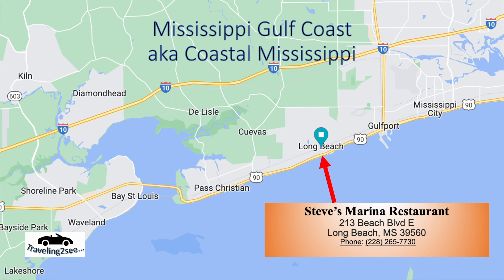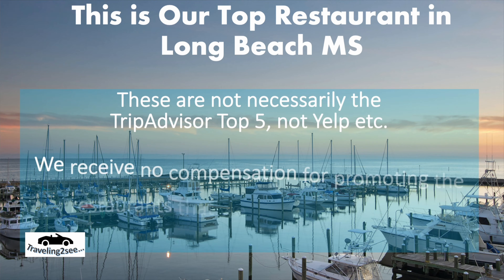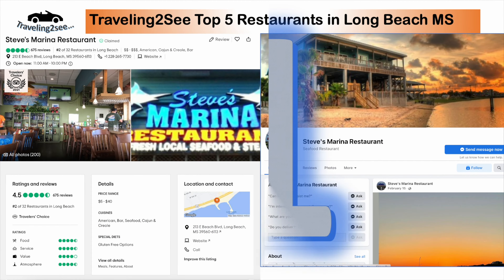Awesome location — there's their link to their Facebook page and their phone number. Just a reminder that this is our top restaurant, not necessarily anybody else's, although I think TripAdvisor does rate it very highly. Check out our other videos, but again, Steve's Marina is number one.